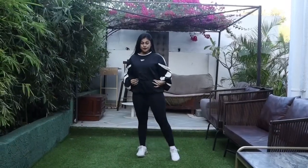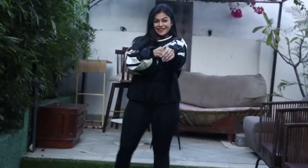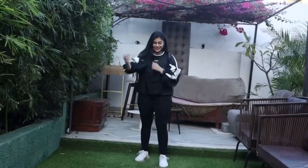Can you complete your gym wear without a sweatshirt? The answer is no. Hence I bought this sweatshirt from Reebok, and my entire outfit is from Reebok including shoes and tights.